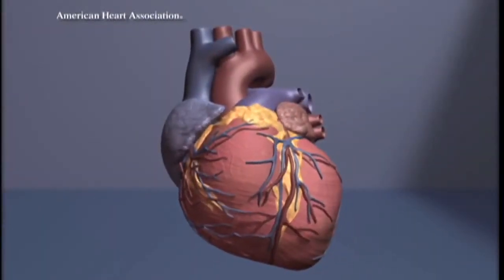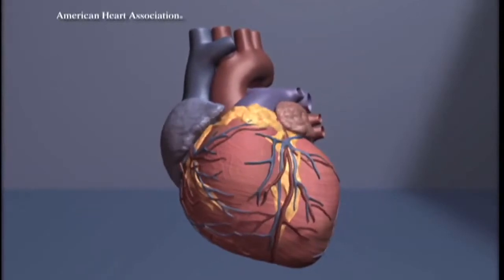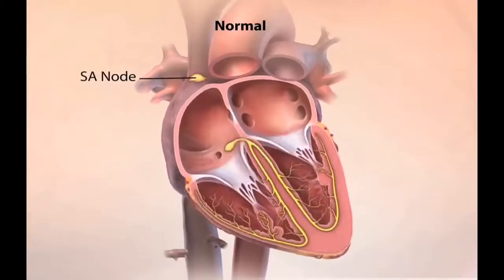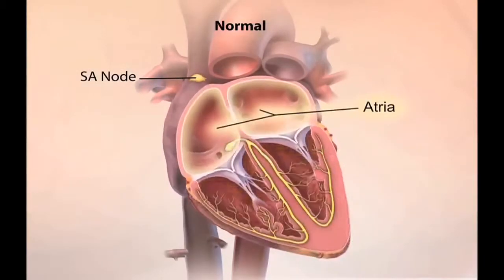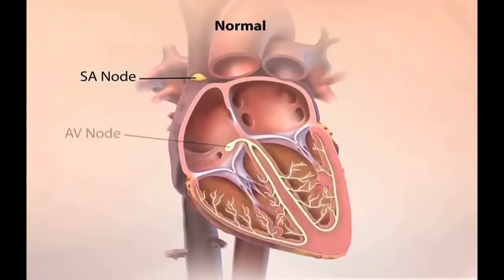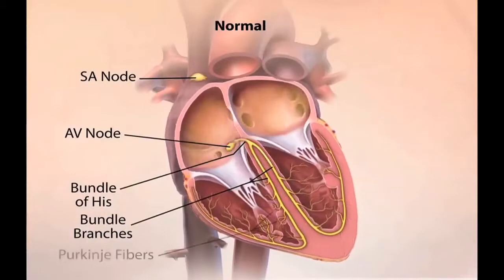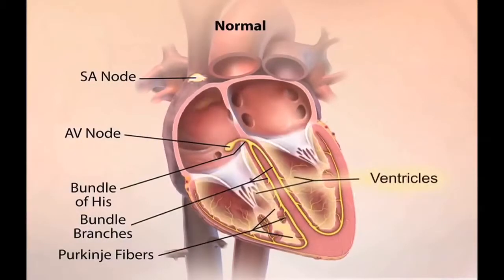The electrical system of the heart is responsible for coordinating the heart's activity. The way the heart's activity is coordinated is: the top chambers squeeze and fill the bottom chambers, and then the bottom chambers squeeze and pump the blood to the body or to the lungs. The top chambers get their signal from the brain.